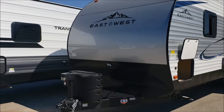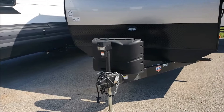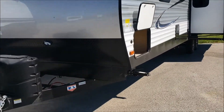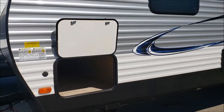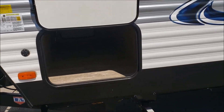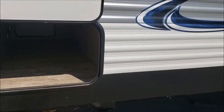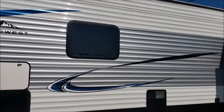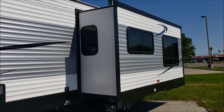To start off with, up front here it does have the electric tongue jacks and two propane bottles with the cover. It has pass-through storage that goes all the way through. It's got the aluminum siding on it and one slide out.